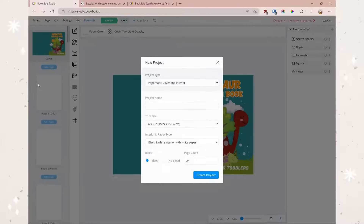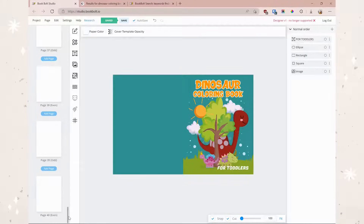When you first get in, you're going to want to click 'Create a New Project' — cover and interior project. Name it whatever you want to call it. Trim size: I did 8.5 by 11, which I think is best — it's most typical for coloring books and activity books. Black and white, with white paper and bleed. Page count just comes down to how many coloring pages you want in your book. Mine is around 40. You can always add or remove later, just keep in mind that will change the size of the cover.